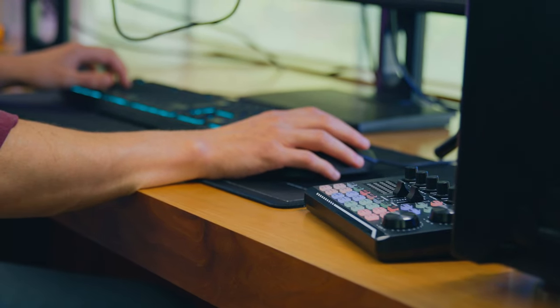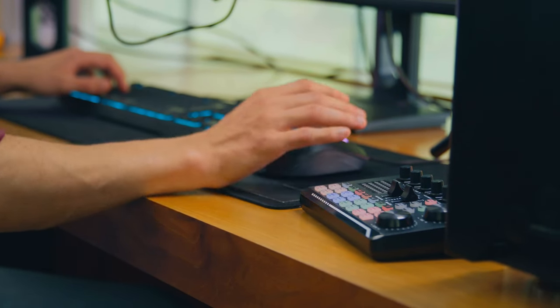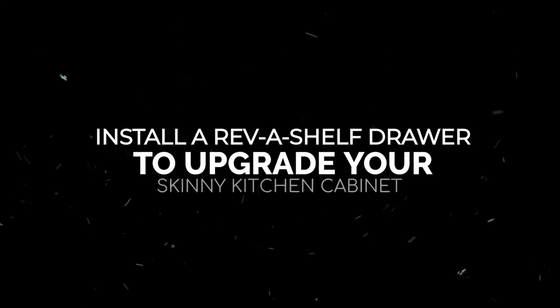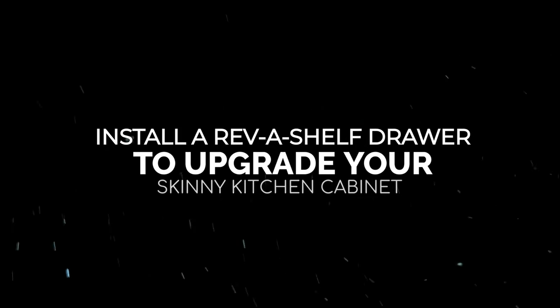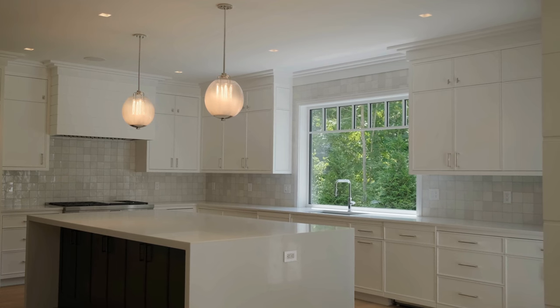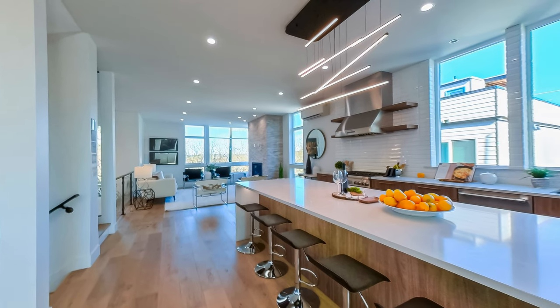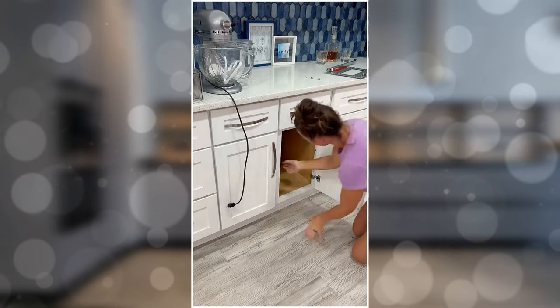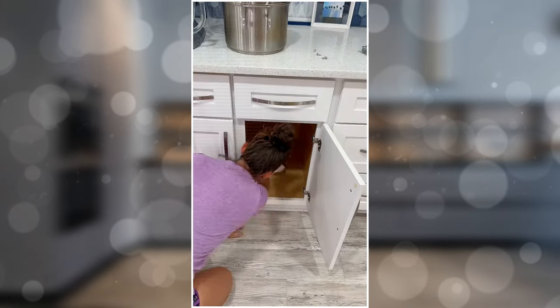And as we wrap up this countdown, let's take a look at our top pick: Number 1 — Install a Rev-A-Shelf Drawer to Upgrade Your Skinny Kitchen Cabinet. Do you constantly dig through a messy cabinet to find what you need? If so, it's time to consider adding a Rev-A-Shelf to your kitchen. With a Rev-A-Shelf, you'll be able to transform your cabinet into a functional and easy-to-access drawer that will make finding what you need a breeze.